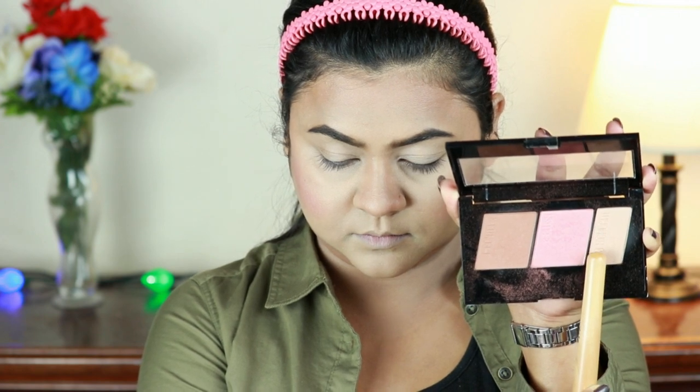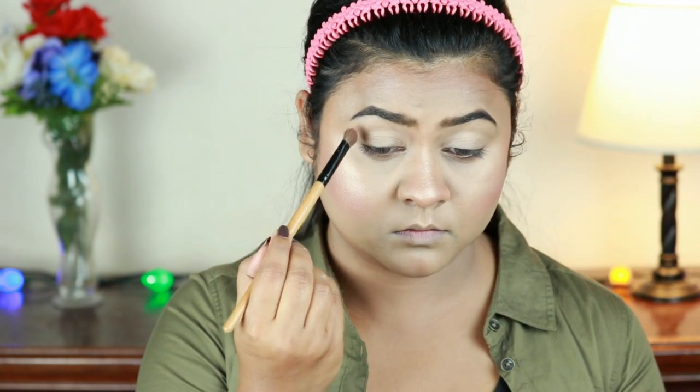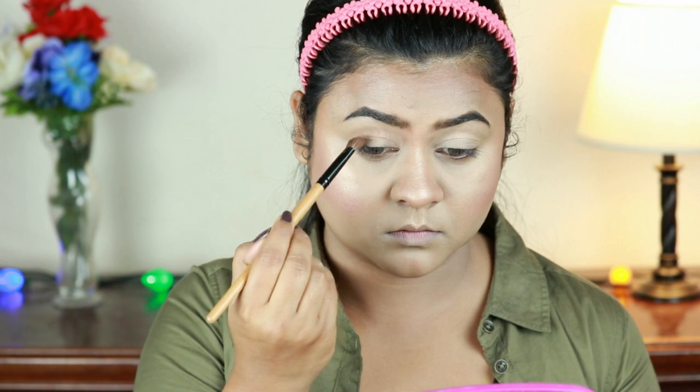Now I'm taking the highlighter from the same palette and it is gorgeous — look at that glow! It's not powdery, not glittery, not shimmery, not patchy — just perfect. For a subtle glow, apply one or two layers; for a blinding highlight, layer it up and it won't become cakey. These shades are universal and will work on every skin tone.